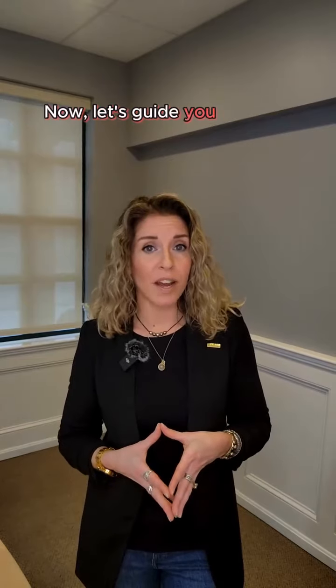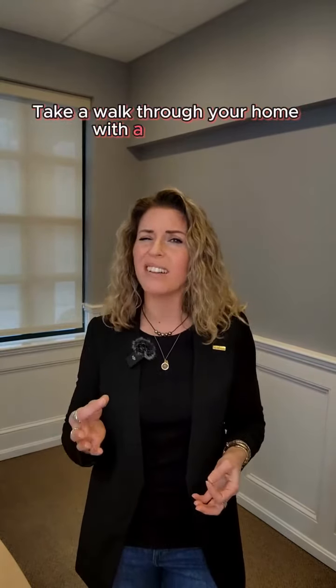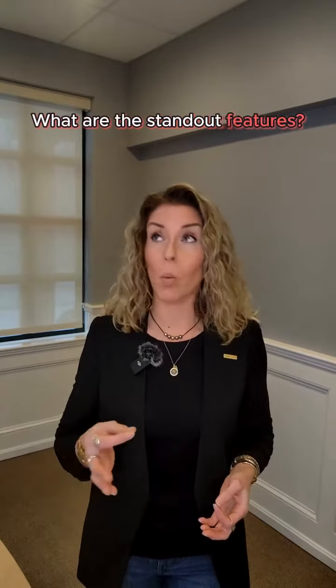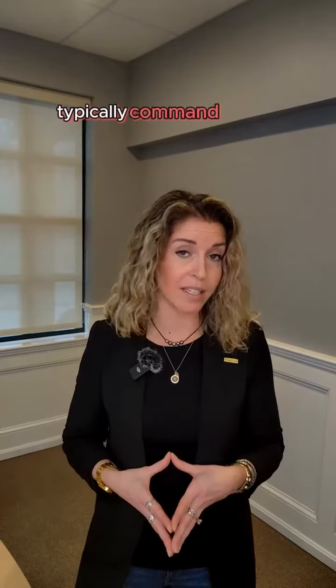Let's guide you through evaluating your property's strengths. Take a walk through your home with a critical eye. What are the standout features? What makes your home unique? Consider architectural details such as vaulted ceilings or custom-built elements. Look at the condition of your home overall — well-maintained properties typically command higher values.